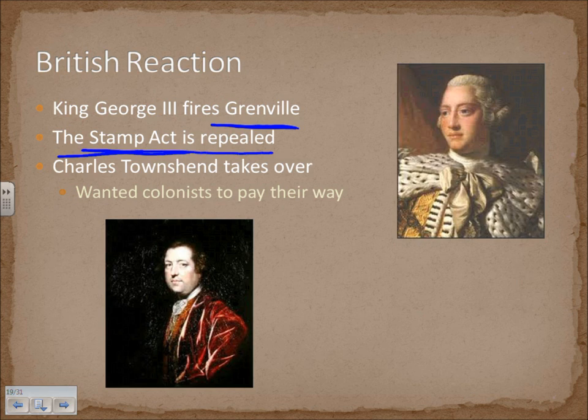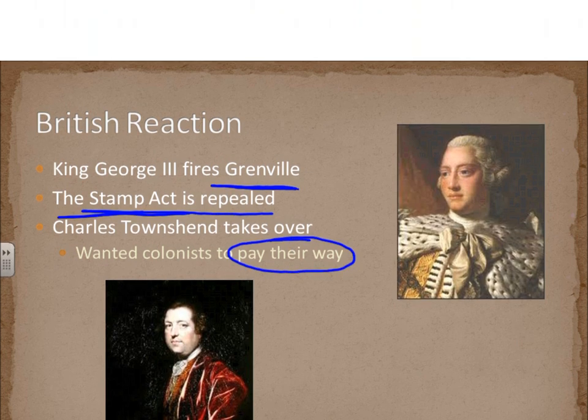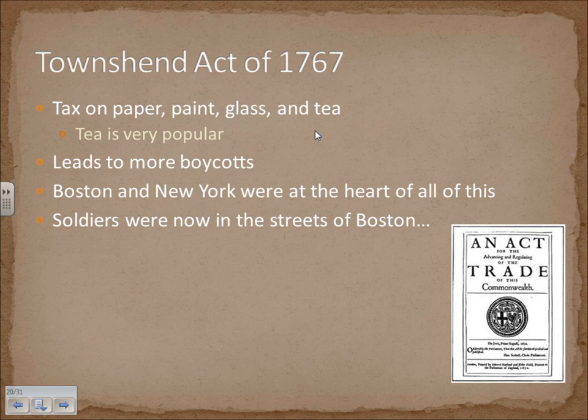But keep in mind, Britain is still the sovereign — they're still in control and they want to maintain that control. They don't want to let the colonists win. Prime Minister Townshend passed the Townshend Act of 1767, putting a tax on paper, paint, glass, and tea. It's another one of those taxes designed to get at goods that had been smuggled.